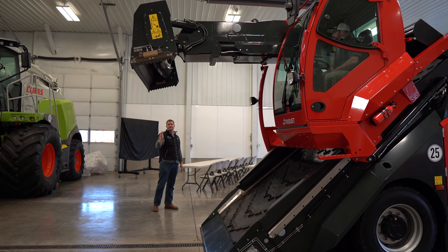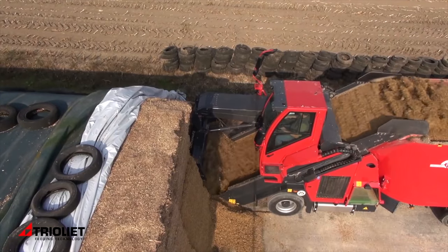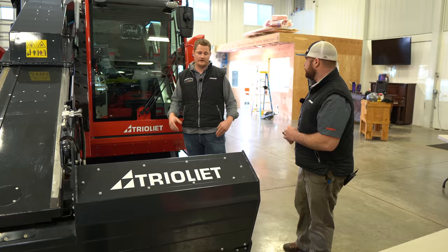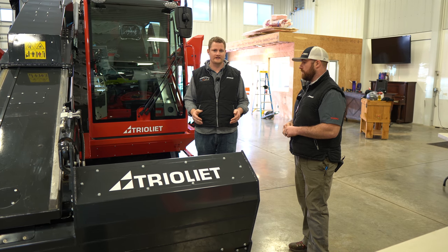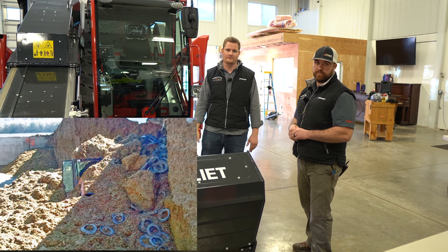He raises it back up and it does the next cut in the exact same parameters to make sure that stack is nice and even. The smoother your face, the better your silage lasts. Not only does your silage last longer, your employees and anyone around that stack is safer because you don't have a big bow in it for an avalanche of silage to happen and bury someone.